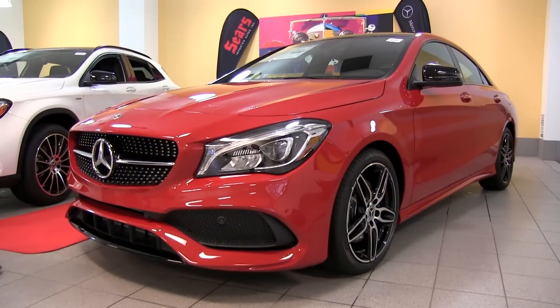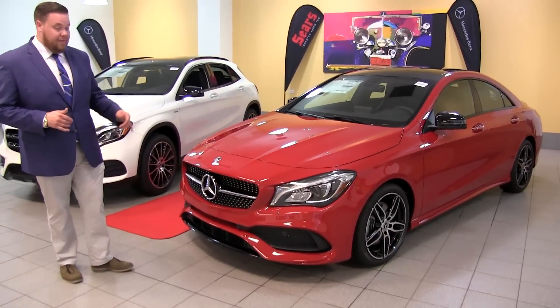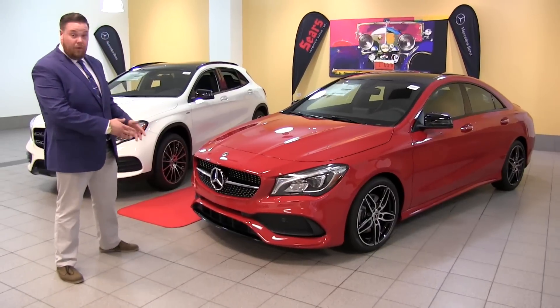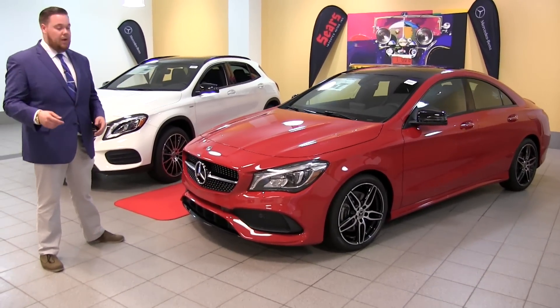We're going to take our first look at the CLA 250. This one in particular has the AMG package, which is going to give you the more aggressive front bumper. It really adds a lot of aggression to the car if you're looking for more of a sporty character.